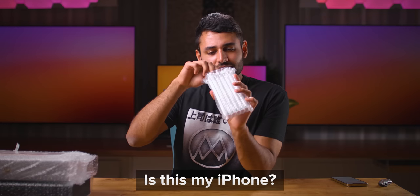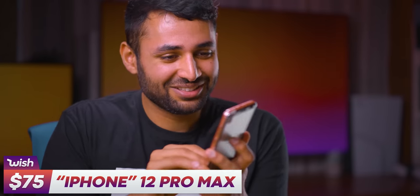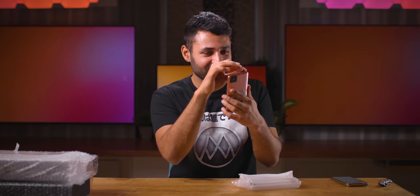Is this my iPhone? It's so unbelievably wrong. It's got four camera lenses — they look nothing like iPhone camera lenses. The front looks like a $50 Android phone. I love how the only brand name on the whole thing is 'HD screen'.